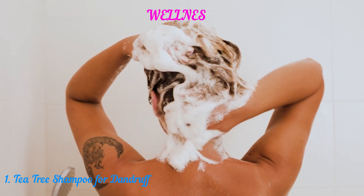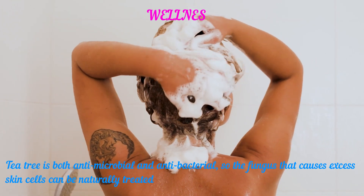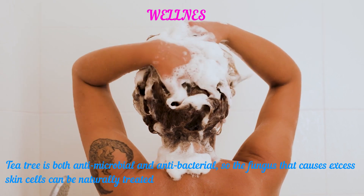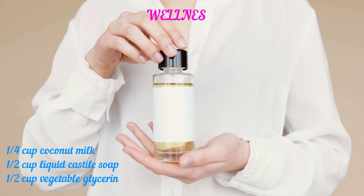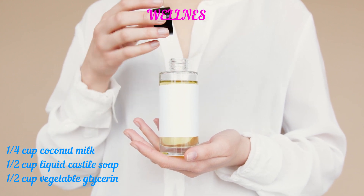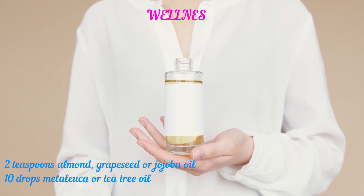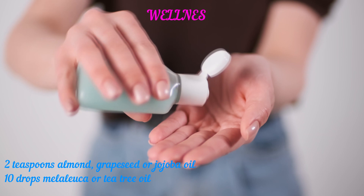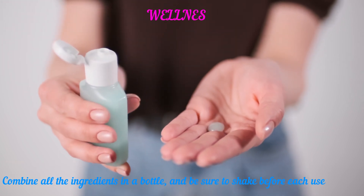1. Tea Tree Shampoo for Dandruff. Tea tree is both antimicrobial and antibacterial, so the fungus that causes excess skin cells can be naturally treated. Ingredients: a quarter cup coconut milk, half a cup liquid castile soap, half a cup vegetable glycerin, 2 teaspoons almond, grapeseed or jojoba oil, and 10 drops melaleuca or tea tree oil. Combine all the ingredients in a bottle, and be sure to shake before each use.